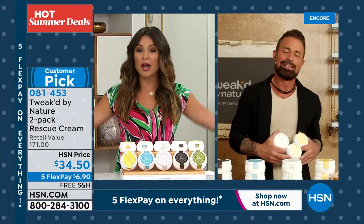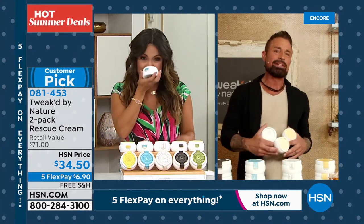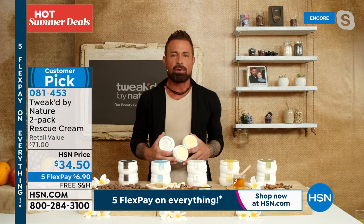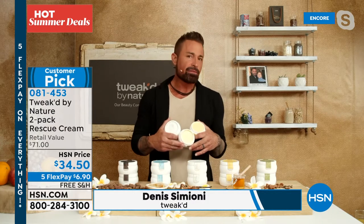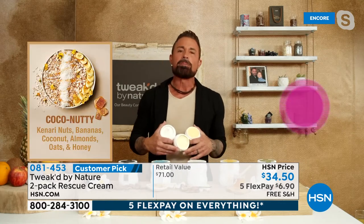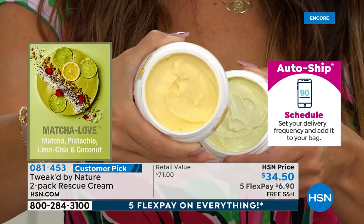Celebrating seven years at HSN. So many new launches are incredibly hard to do, especially now with COVID. Dennis shows the different colors — not from synthetic color; this is all Mother Nature. Coco Nutty has banana, sea buckthorn, coconut, and oats. Matcha Love has matcha, green tea, pistachio, and almonds. The natural ingredients give us the aroma and color. Above the Clouds is a sure runaway hit.